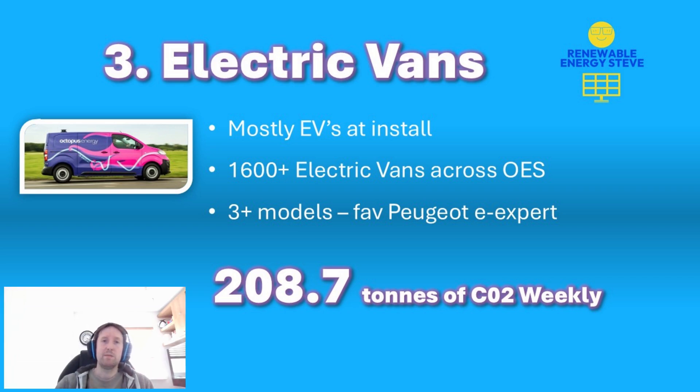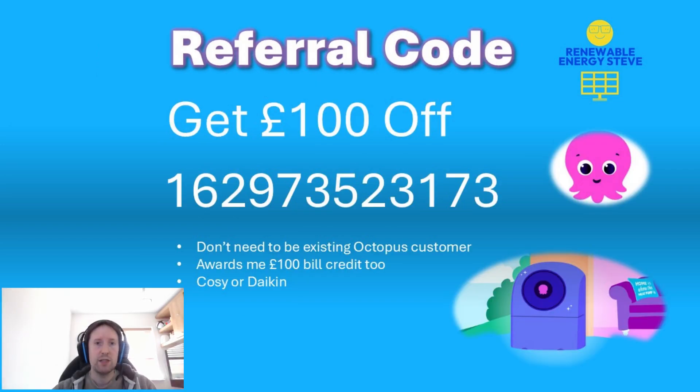The installers said they really like those particular Peugeot models. One installer who sadly didn't have one and had one of the older Transits wasn't so keen, because the range was nowhere near as good as the new Peugeots. It's great to see a company with such a green ethos really expanding their fleet, and I'm sure they have aspirations of making every single one of those vehicles fully electric in the future.